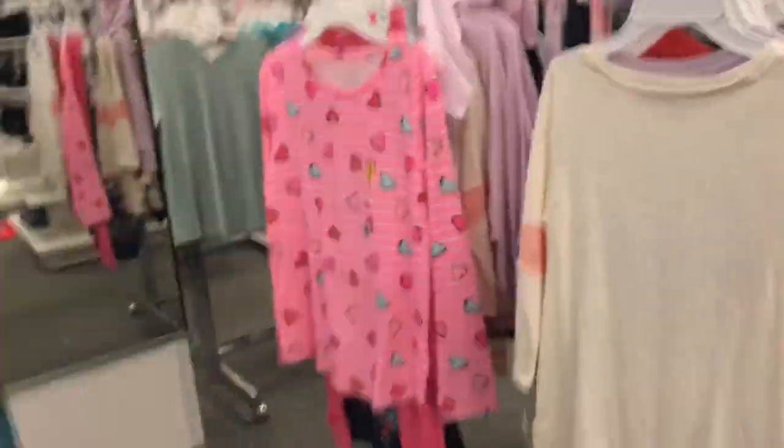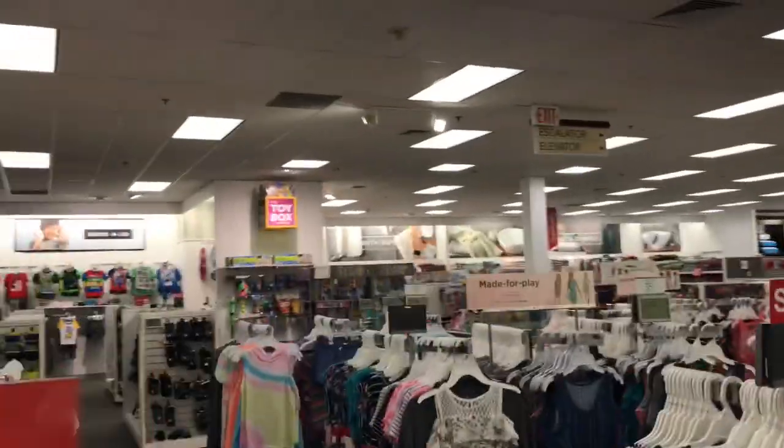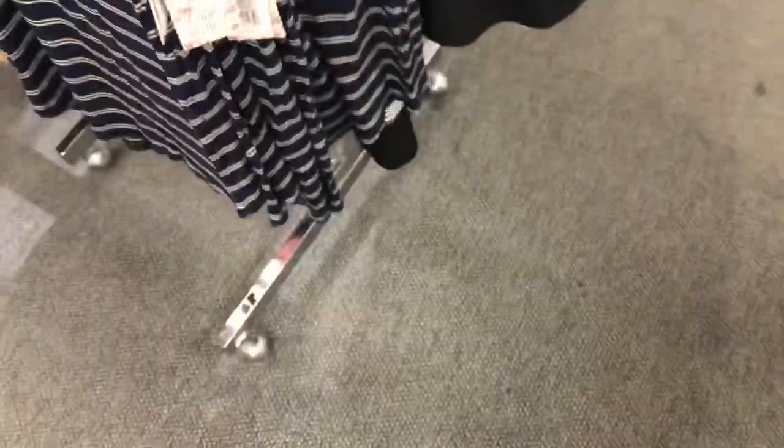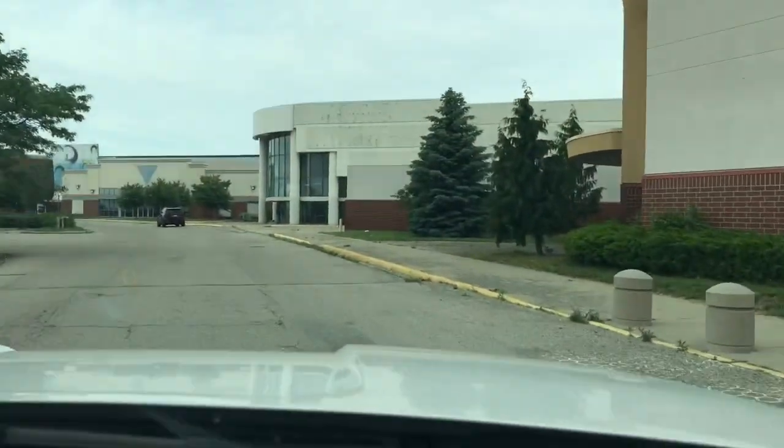The store was originally being home. You can literally tell this has changed because there's a wall around the entrance. Alright, well that will be it — this was Forest Fair Village Mall. Thank you for watching and have a good day.